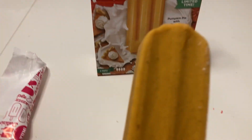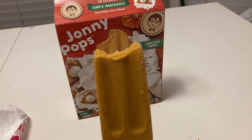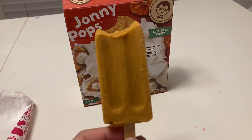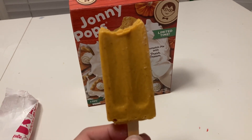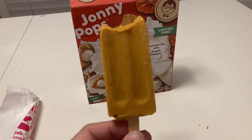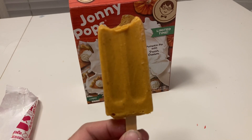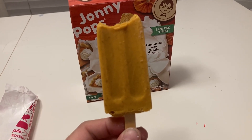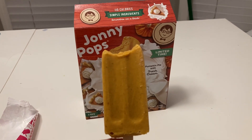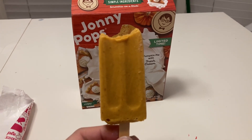All right, I'm going to take a bite and see what it tastes like. You taste the pumpkin, taste the cream. It feels like you got a good taste of pumpkin, good taste of cream. Kind of feels like frozen pumpkin pie with Cool Whip mixed in — like they took the pumpkin pie part without the crust, added whipped cream, and mixed it together. That's what it tastes like to me. I like it.